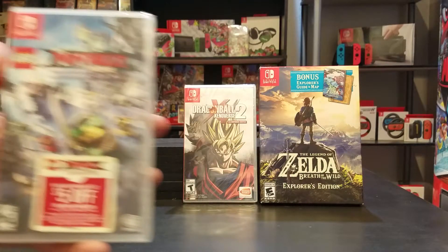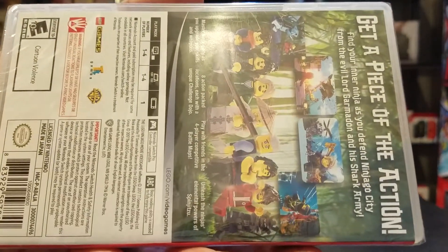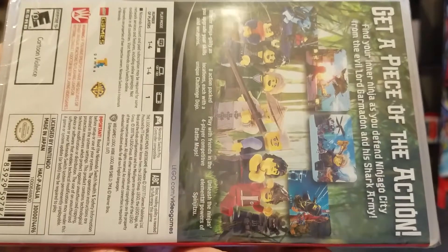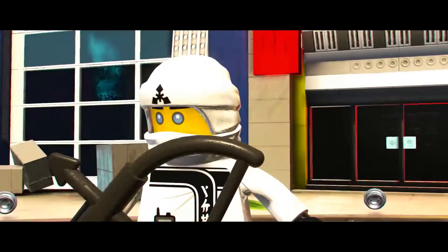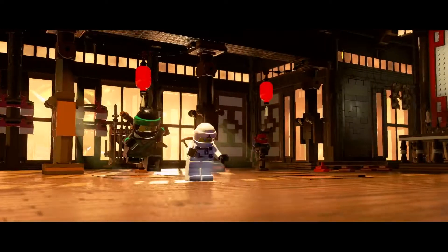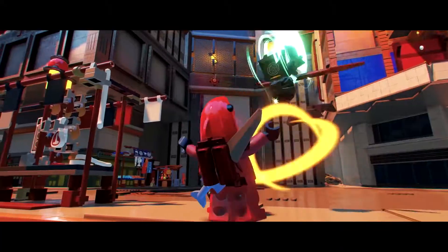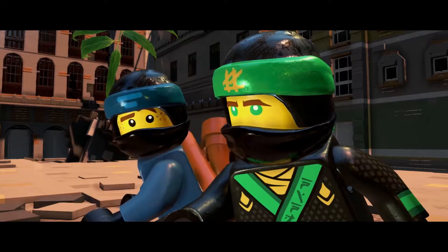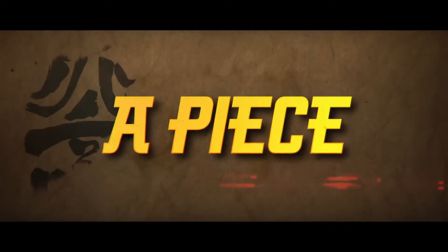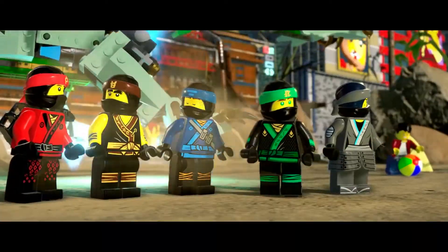Next up we have LEGO Ninjago Movie video game, obviously based off the movie that came out not too long ago. It is one to four players in tabletop and docked mode, but in handheld mode it's only one player. LEGO games are always fun — I'm probably going to play this one with my nephew. He likes the movie and actually called me up and said, 'Uncle, are you going to get the game so we can play?' So I got it. Nephew, if you're watching this, give me a call! It's kind of like a parody to the actual movie.